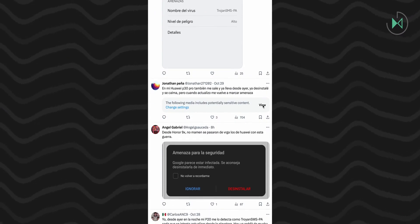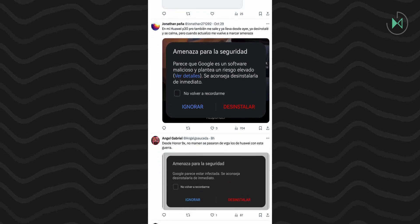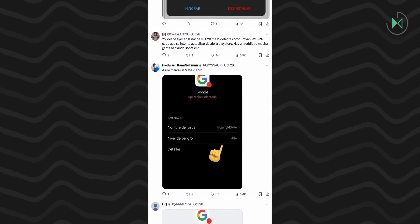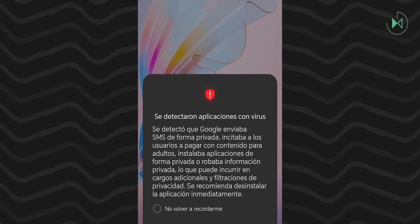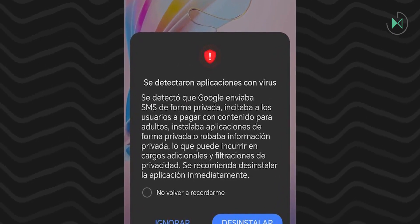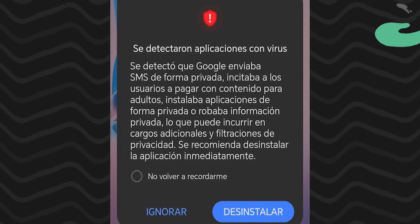It is classified as a high level of danger, and in the details it reads as follows: it was detected that this application sent SMS privately, persuaded users to pay with adult content, downloaded or installed applications privately, or stole private information which can cause property damage and privacy leaks. We recommend uninstalling it immediately.